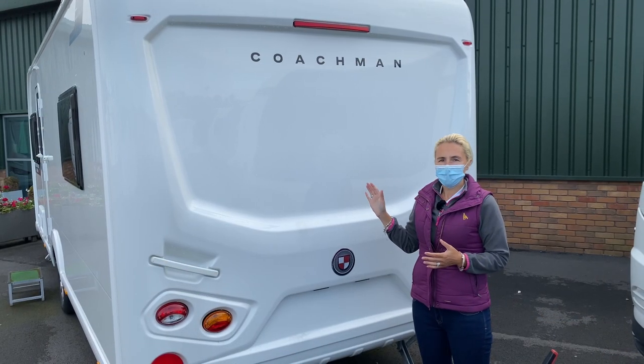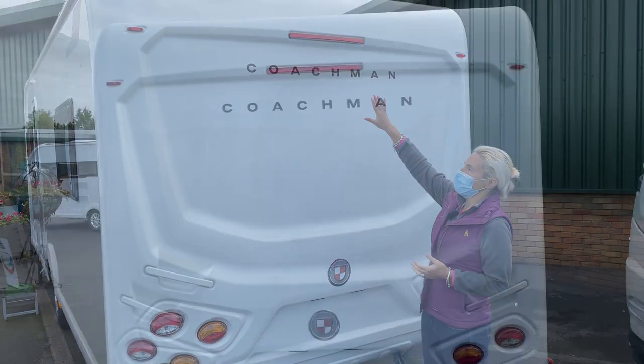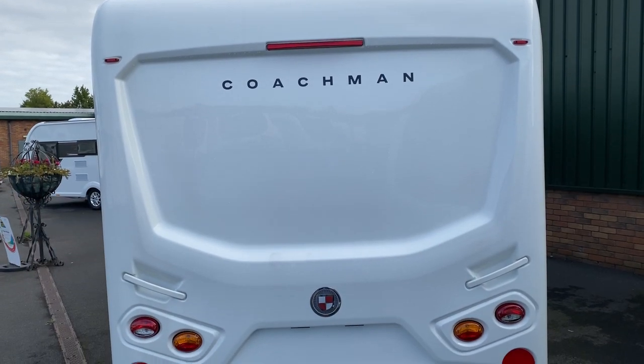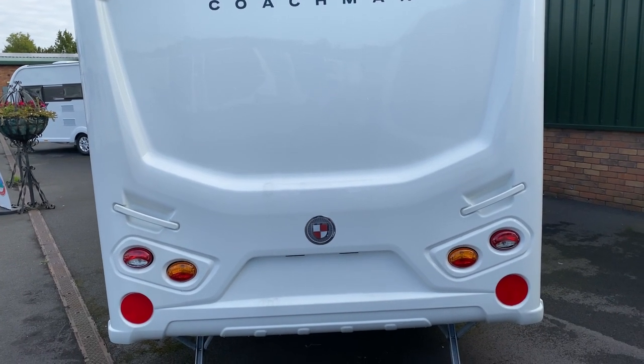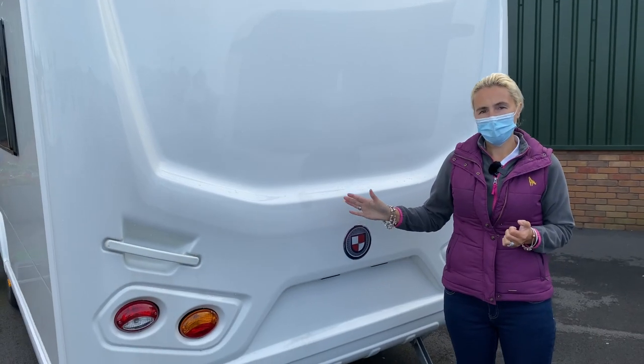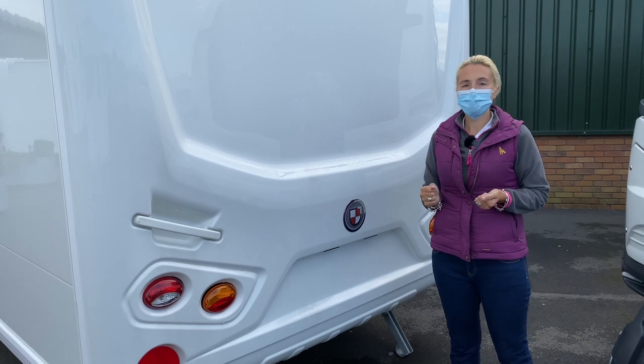The rear of the Arcadia 545 is fairly simple. We've got 'Coachman' above, we've got a high level brake light, the new Coachman logo, and then we've got our usual lights and grab handles that we'd expect. We'll go round and have a look at the off side and then we'll venture inside.